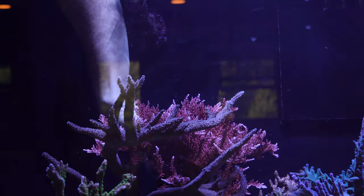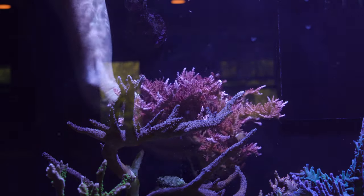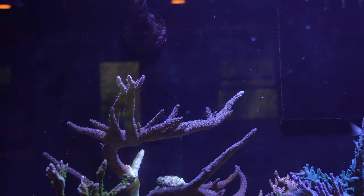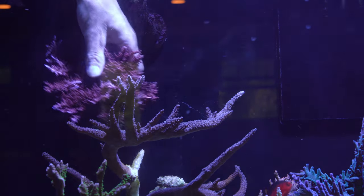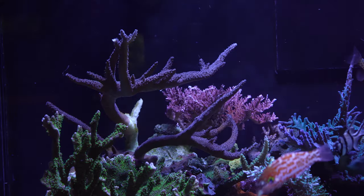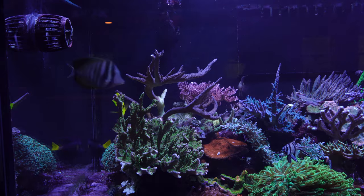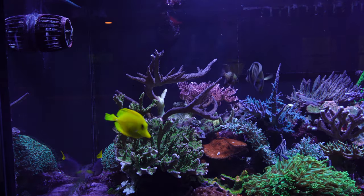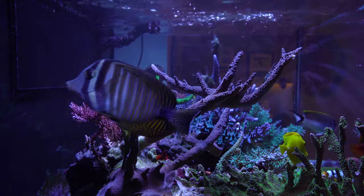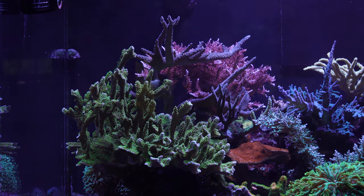I also had another big Tyree Red Dragon that I removed — luckily it came off in one big chunk. I've got a purple slimer in front of it that I love, so I wanted to increase the flow to that coral. I put a small piece of the Tyree Red Dragon back in there, but I'm sure it's going to grow back quickly — it's an aggressive coral for me in this tank. Here's a shot of the left side before I started all the pruning, and now there's certainly a lot more room for that purple slimer coral.